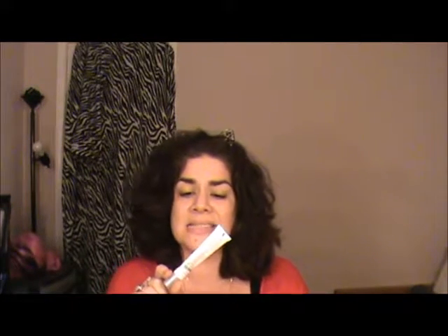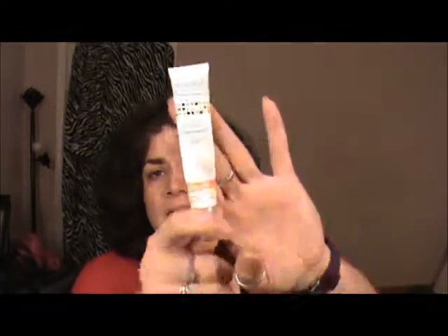Another product from my Project Pan — the Andalou brightening eye serum. Put it underneath both day and night. It had 0.6 ounces and was a little expensive; I got it at the natural food store. I wouldn't repurchase it unless I had a coupon. I really like this brand though — I got into them last year when I was focusing more on health and beauty and tried out different products from the line. Though I wouldn't repurchase the eye serum, I would definitely recommend Andalou if you're looking for something cruelty-free, non-GMO, and vegan.